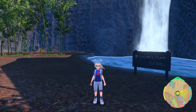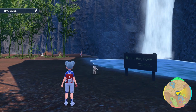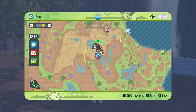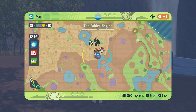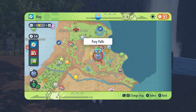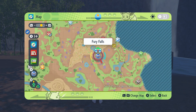Hey there folks, RuneTheMT here, and let's talk about how to find Kubfu in Pokémon Scarlet and Violet. The first thing you will need to do is have beaten the Indigo Disc DLC, and then in the Blueberry Academy entranceway will be Snacksworth. He will randomly give you legendary treats, and one of them is Kubfu.